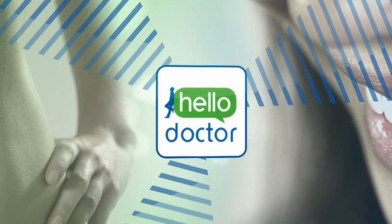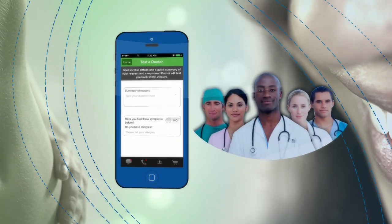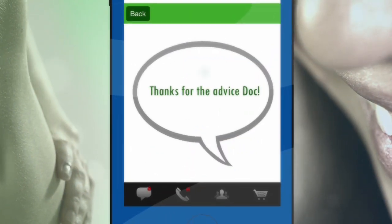A dangling fingernail is one thing. A dangling finger is quite another. Got questions? Download the free Hello Doctor app on any mobile phone and log in to connect with our doctors right away for reliable personal advice.